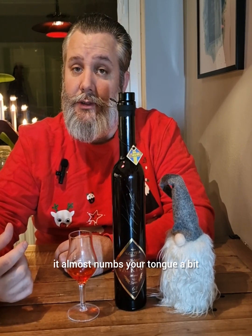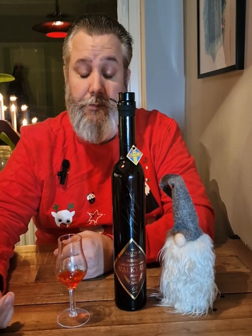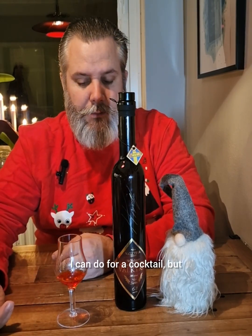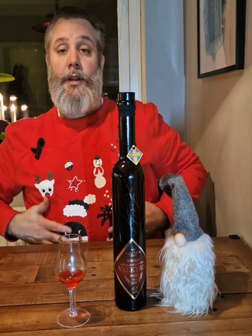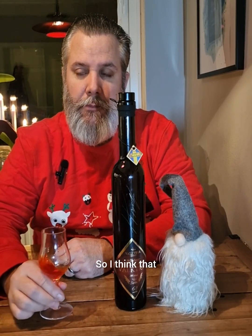It almost numbs your tongue a bit, but delicious gin. The first sip is very powerful, so be aware. It mellows down on the second sip, but wow. It's a bit sweet as well, but the thing you will feel all the time is the chili — it's really, really rich in the chili flavor. I'm starting to wonder what I can do for a cocktail, but we will see.